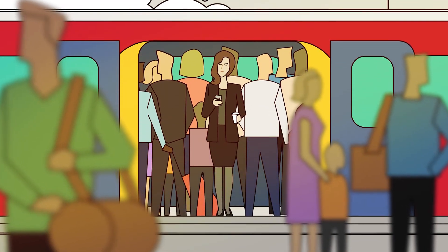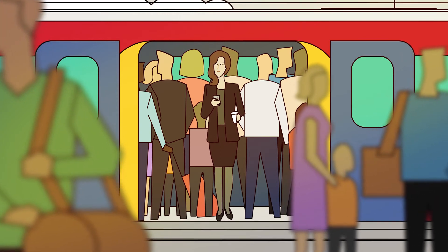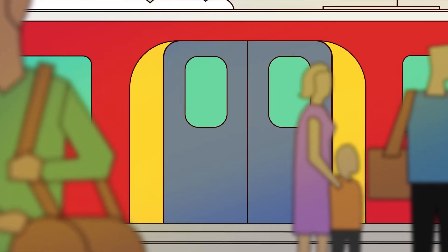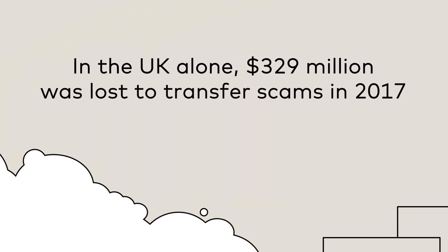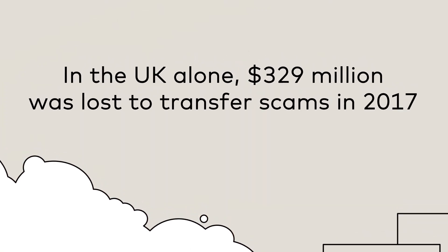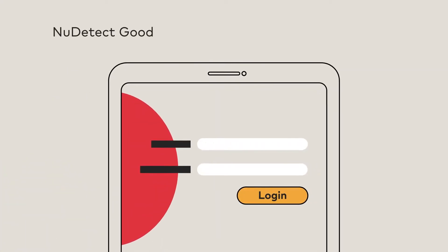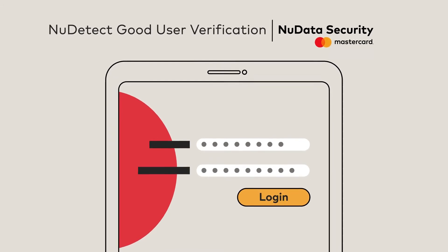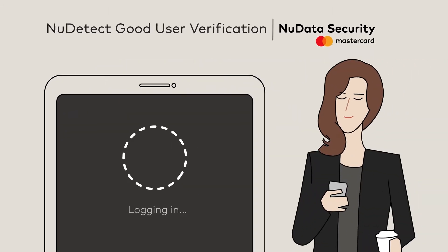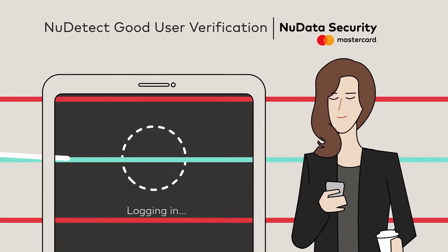On her commute to work, Mandy opens her mobile banking app to transfer money to a friend for theatre tickets. How can she be protected from fraud when digitally accessing her bank account, and against making a mistake when entering account details? As she logs into her banking app to transfer funds,